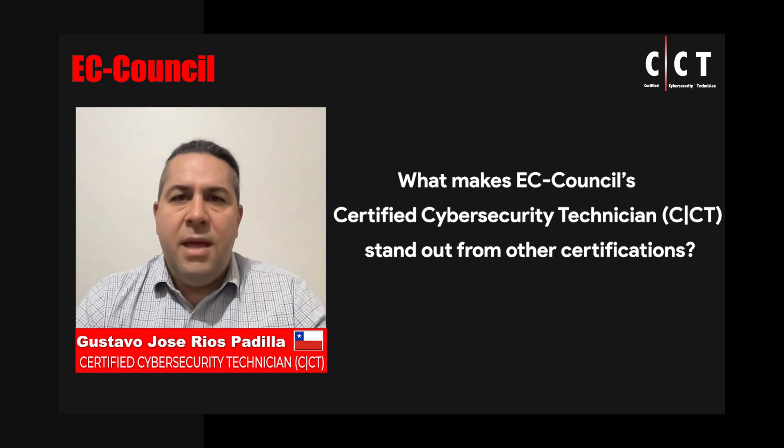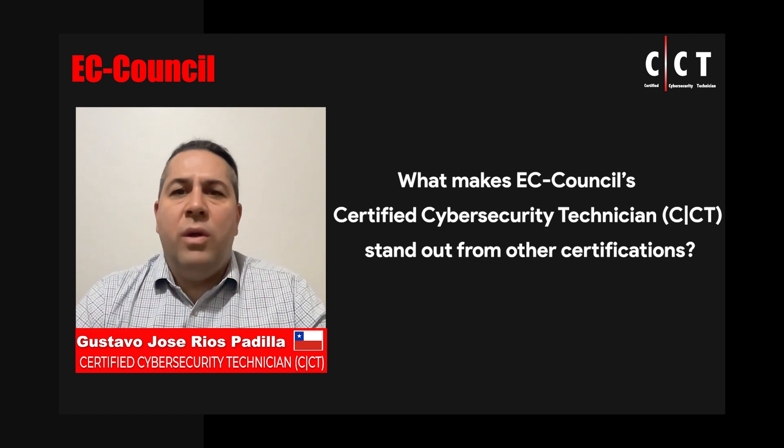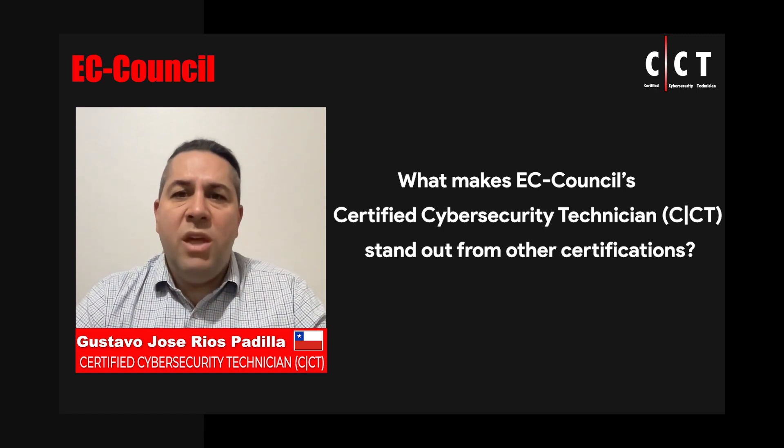The CCT content covers a vast range of important cybersecurity subjects that represent the technical foundation that any person who would like to become a cybersecurity professional will need throughout their career, and that will ease the process to go even deeper in a particular cybersecurity field.